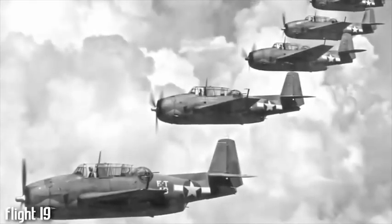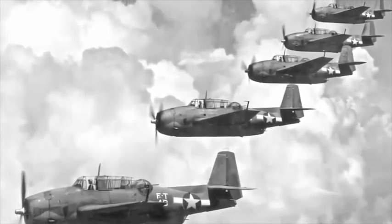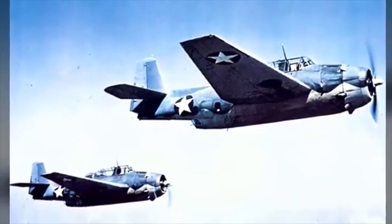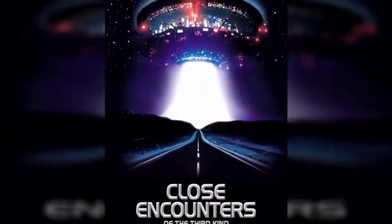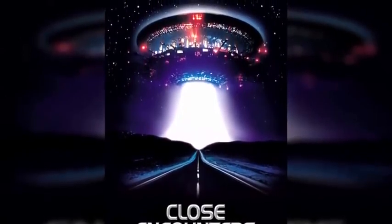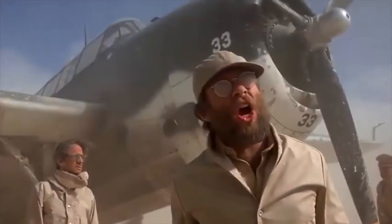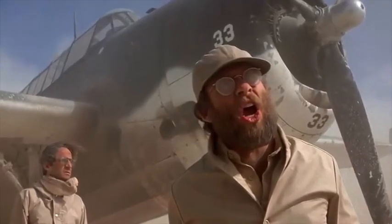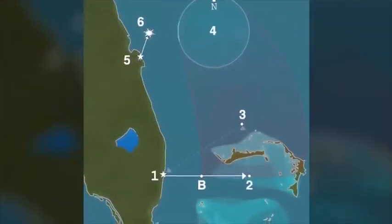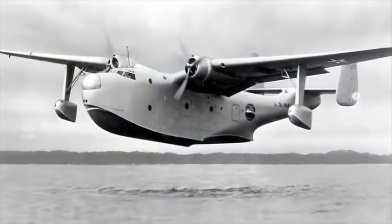Numero 8: il Volo 19 è stato dato alla missione che consisteva di 5 Avenger TBM bombardieri di siluri spariti durante un volo di esercitazione nel triangolo delle Bermuda il 15 dicembre 1945. Tutti i 14 uomini a bordo dei 5 aerei sono spariti senza lasciare alcuna traccia. Il volo 19 è diventato uno degli incidenti più famosi del triangolo delle Bermuda quando il regista Steven Spielberg lo ha usato come ispirazione per il film di fantascienza Incontri ravvicinati del terzo tipo. Ovviamente questo film non ha alcuna prova di ciò, ma quello che è vero è che durante le ricerche dei 5 aerei anche la nave volante Martin Mariner con 13 persone a bordo è sparita nel nulla.